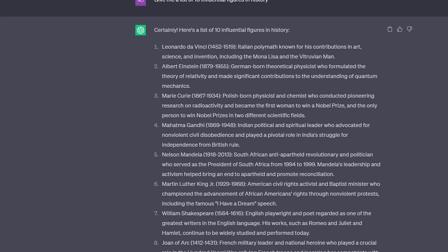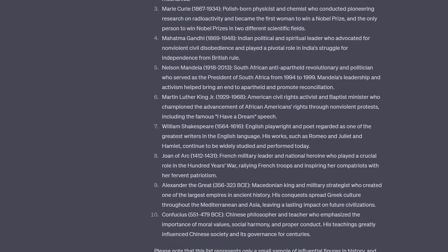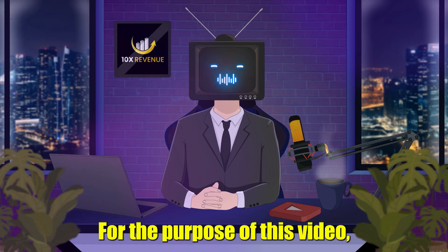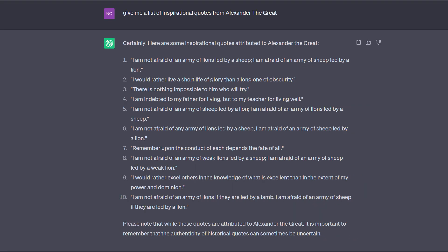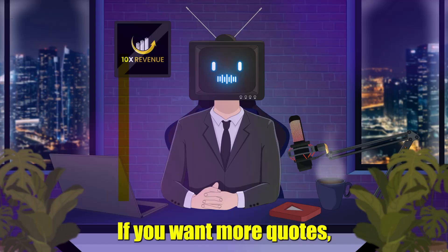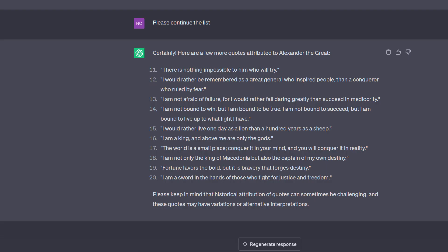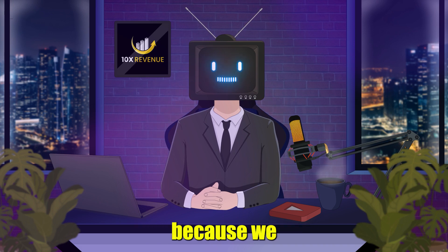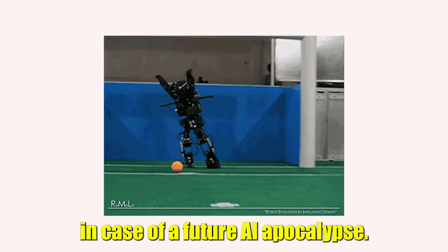We'll start by going over to ChatGPT and asking it to give us a list of 10 influential figures in history. Choose one that you like. For the purpose of this video, I'll choose Alexander the Great. Now I'll ask ChatGPT to give me a list of inspirational quotes from Alexander the Great. ChatGPT will give me a list of 10 inspirational quotes. If you want more quotes, you must write the following prompt: "Please continue the list." The "please" is important because we want to stay on good terms with ChatGPT in case of a future AI apocalypse.